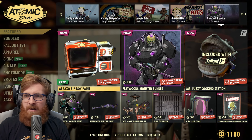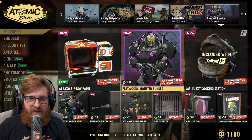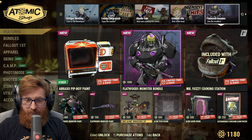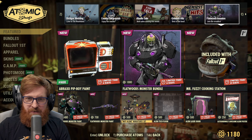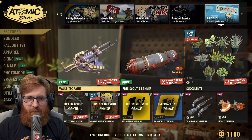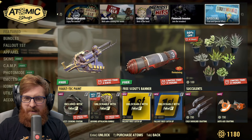We've got one more week left on the Flatwoods Invasion. I love the look of this stuff — I'm definitely fine with spending 1800 atoms on it. The flamer has the Vault-Tec paint for free this week.